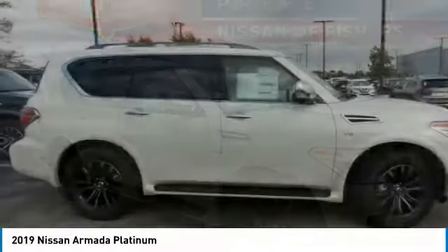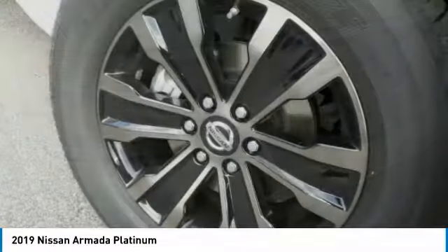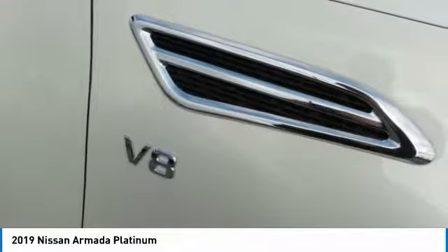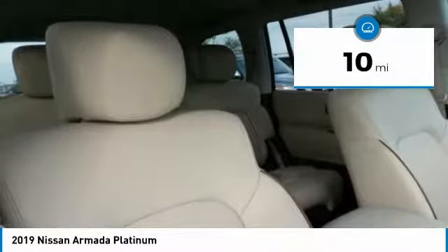The Nissan Armada is a full-size SUV which seats up to eight comfortably. It boasts a powerful engine and has a 9,000-pound tow rating, which puts it at the top of the class. Set foot in an Armada and set off on the ultimate driving adventure, and is priced below $70,000. This vehicle has less than 100 miles.